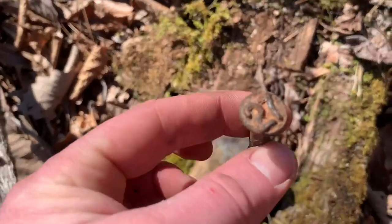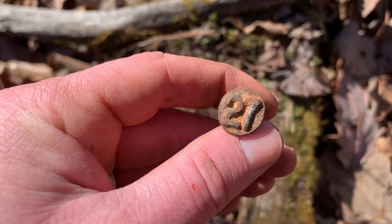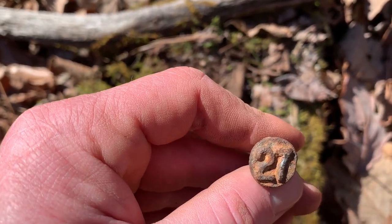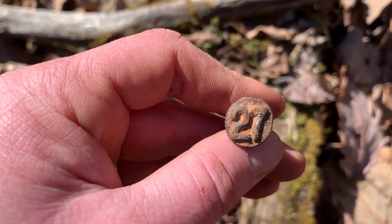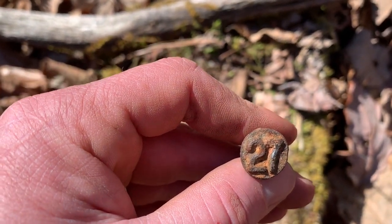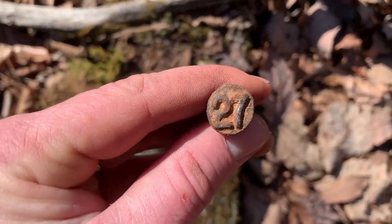They didn't put them in every single cross tie. Some areas of a railroad you will see a nail that has a letter, like a Z. The Z would stand for this cross tie was treated with zinc, and in this case, in 1927.